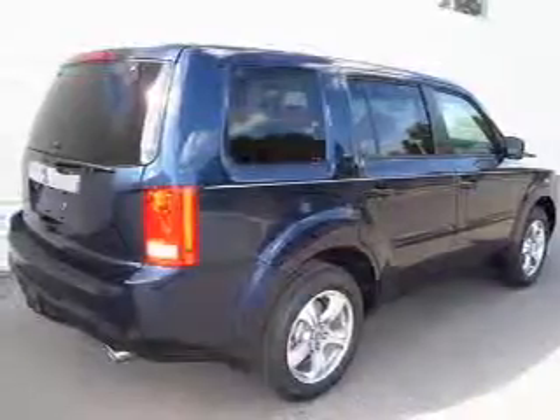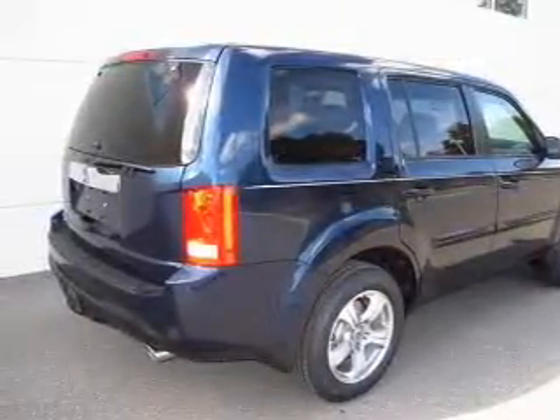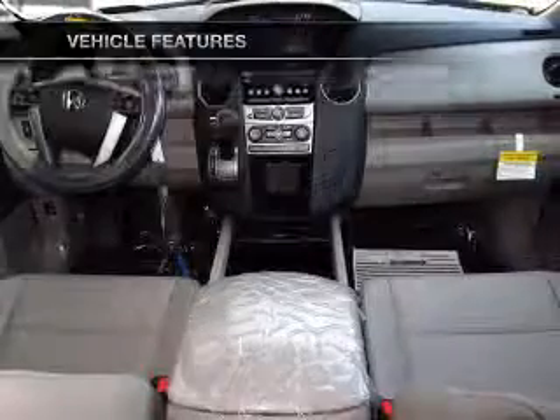Anti-lock brakes help you bring your vehicle to a safe stop. Let the sun shine in with a sunroof. Memory settings are just one of the extras. And with these notable features, you won't want to miss out on the opportunity to own this amazing ride.